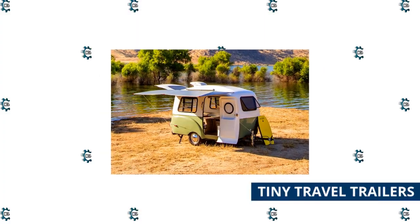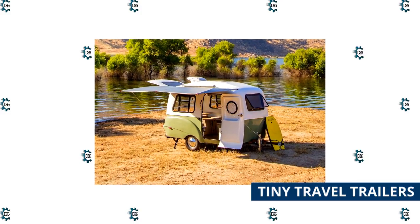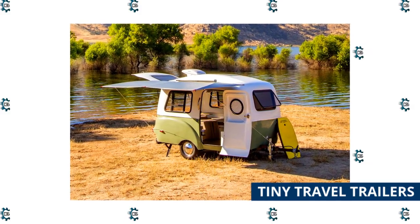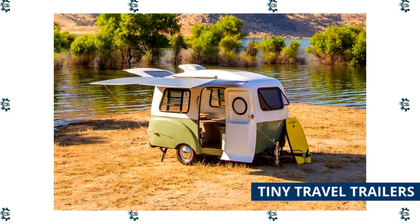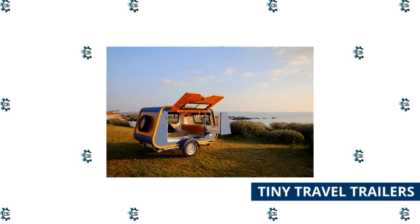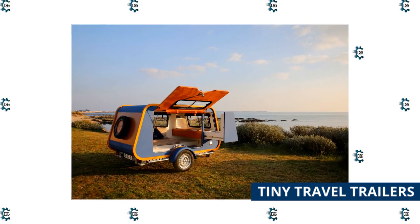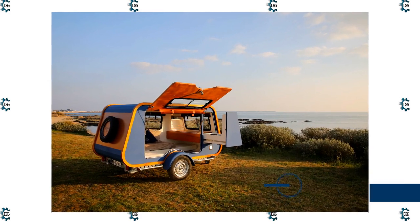Tiny travel trailers, sometimes called micro-trailers, share similar features to traditional travel trailers but deserve their own category because of their small and flexible living spaces. Tiny travel trailers include teardrop, fiberglass, clamshell, and some smaller pop-ups. Some come self-contained with indoor kitchens and wet baths, while others have outdoor kitchens and a flexible living-sleeping area. Tiny travel trailers are popular because they are lightweight and smaller SUVs and trucks can tow them.